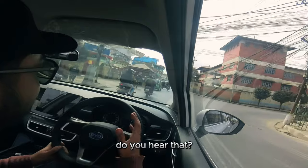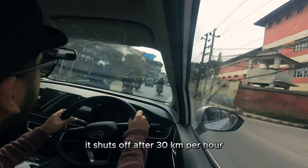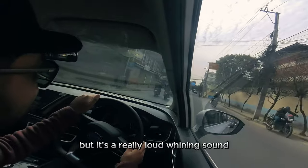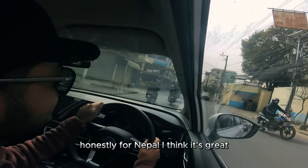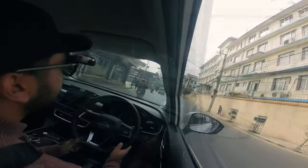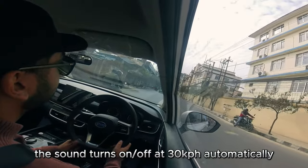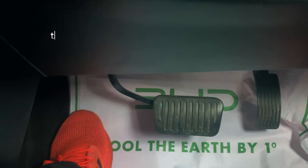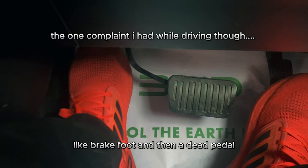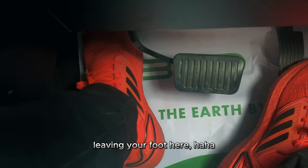Do you hear that? It's the pedestrian warning system — it shuts off after 30 kilometers per hour, but it's a really loud whining sound. Honestly for Nepal I think it's great, because no one hears an EV coming anyway. I definitely wish there was a dead pedal here though — having a brake foot pedal but no dead pedal is a bit awkward; you're not sure where to leave your foot.